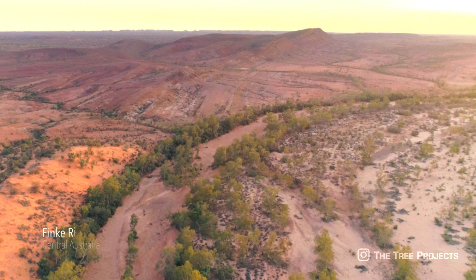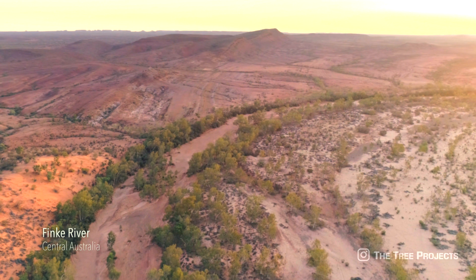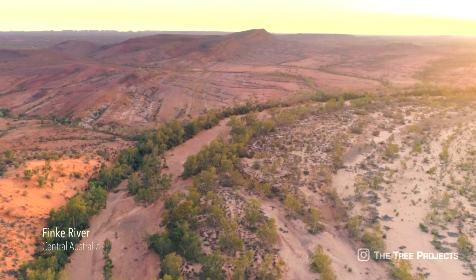Looking at these harsh Central Australian landscapes from above, it is easy to see that the dry riverbeds are a refuge.